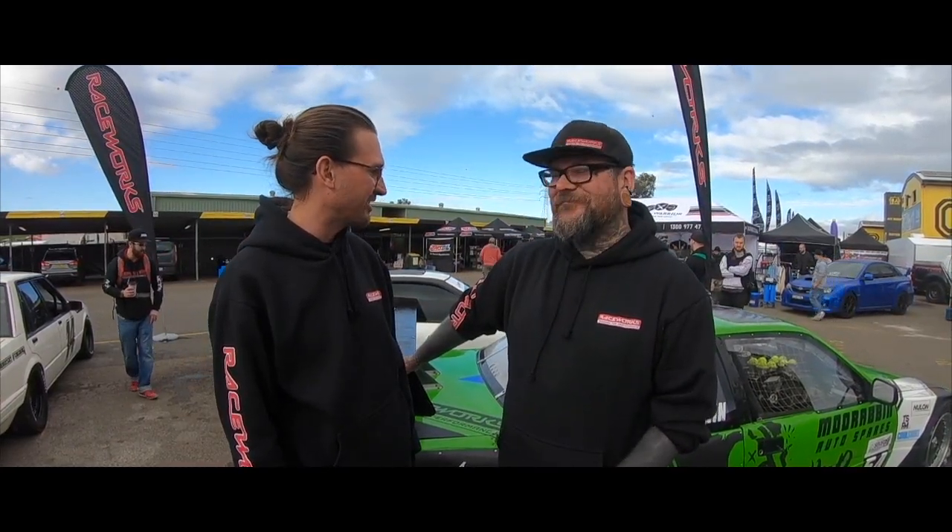I'm Steve from Raceworks and I'm here with Rand McLurkin with his Honda Frill Ute. But it's not quite a Honda, is it? No, it's definitely not just a Honda Frill Ute — it's a sports sedan. Yes, with a big Chev V8 inside. It keeps me nice and warm.